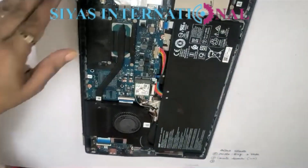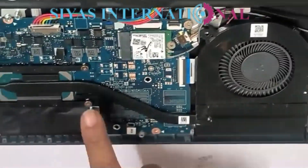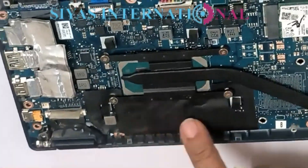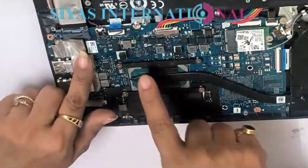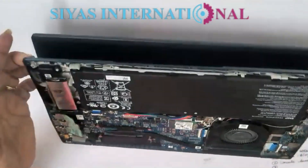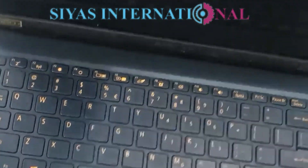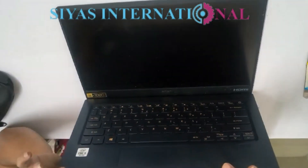Here we go. We have to look at this laptop's components: it has a battery, a Wi-Fi card, a single fan, and a CPU. The RAM is inbuilt and there is an SSD slot. This laptop is very slim, and its display offers full HD IPS with touch.